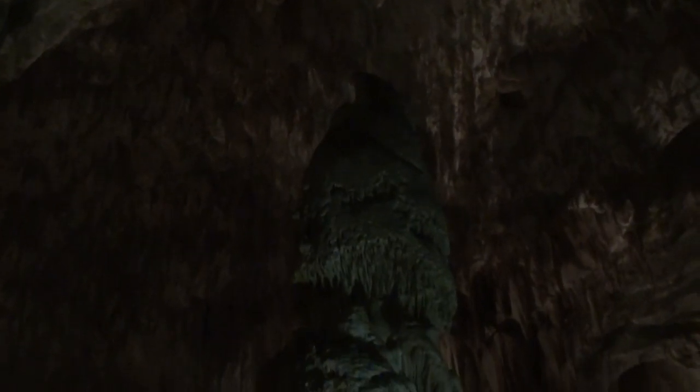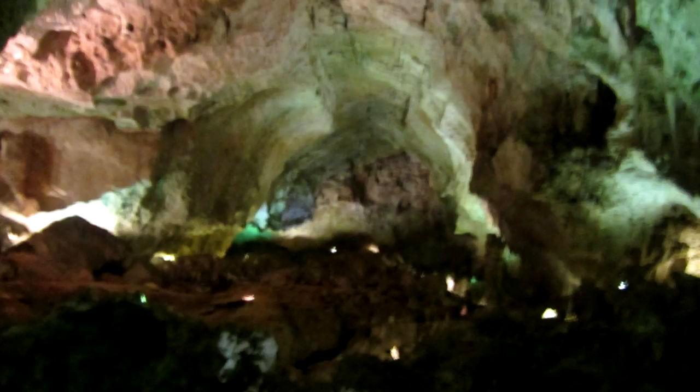The best thing about Carlsbad Caverns is the fact that you're allowed to walk this route by yourself. You can go at your own pace and stop to look at the rocks you find interesting — it's so much more enjoyable than going as part of a tour. This is a ladder built by Jim White in 1924, part of a six-month exploration of the cave. It goes 90 feet down to the lower cave. Brave people explored this cave. This spot is known as the jumping off place, and I'm overlooking the lower cave 90 feet below.